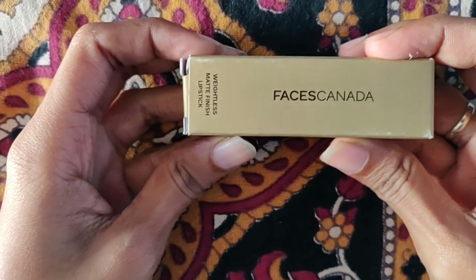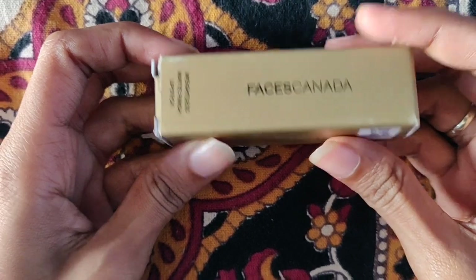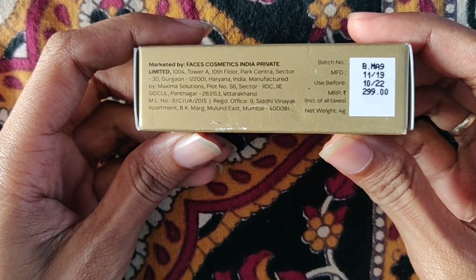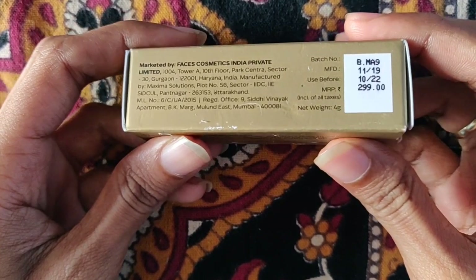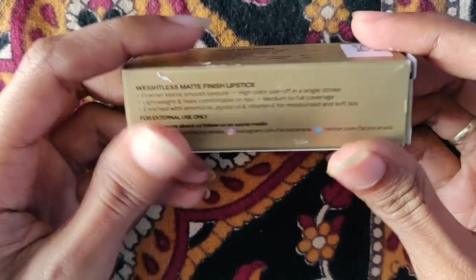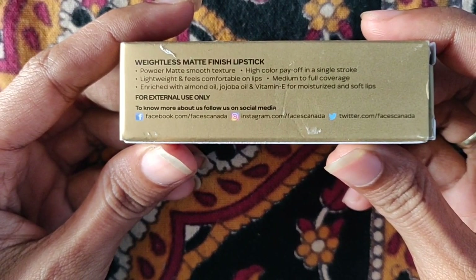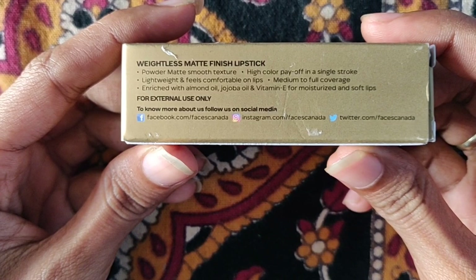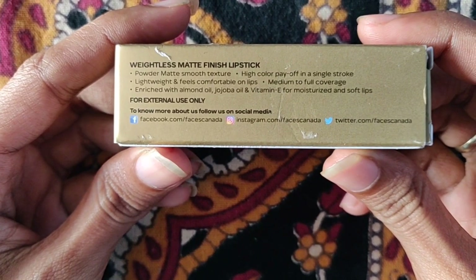Hey guys, welcome back to my channel. Today I'll be sharing with you all about this lipstick from Faces Canada — the weightless matte lipstick. The MRP is rupees 300 and the shelf life is three years from the date of manufacturing. Its claims include powder matte smooth texture, high color payoff in a single stroke, lightweight and comfortable on lips, and medium to full coverage.